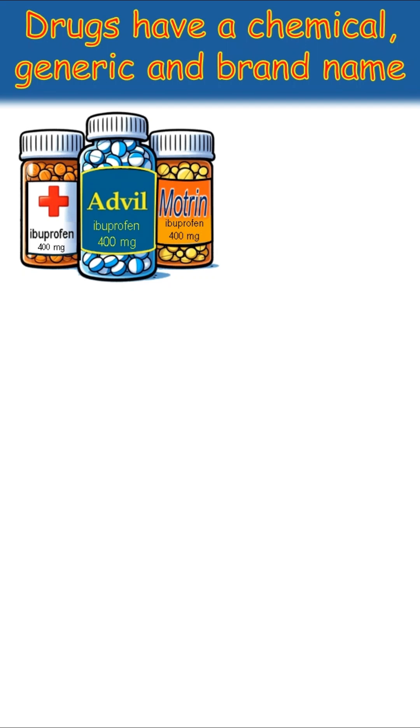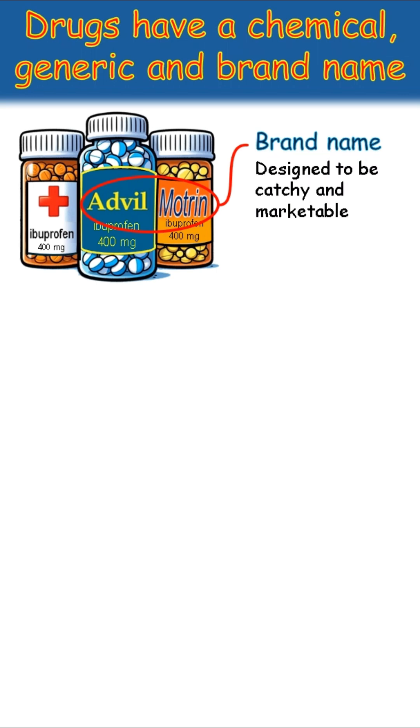You've probably seen bottles like this at the pharmacy. When looking for a pain treatment, you might see Advil and Motrin, among a bunch of other names. But did you know they're actually the same drug? These are brand names. They represent products that companies market, with unique packaging, formulations, and sometimes even a distinct feel that sets them apart on the shelves. The names are designed to be catchy and marketable and are trademarked and owned by the company.